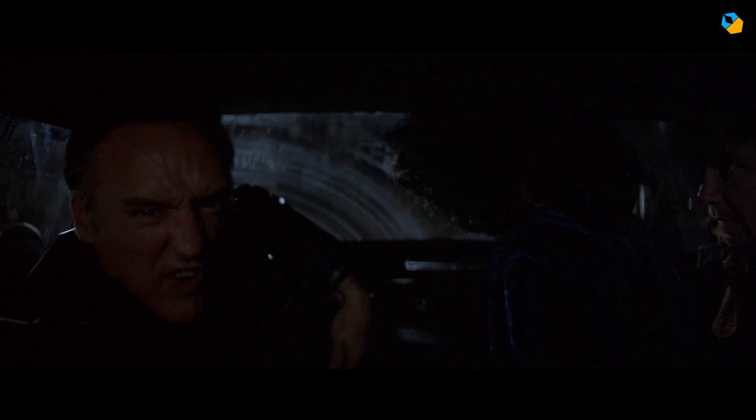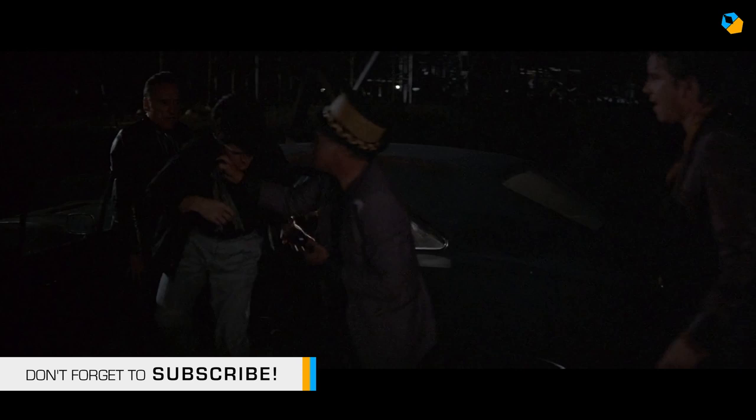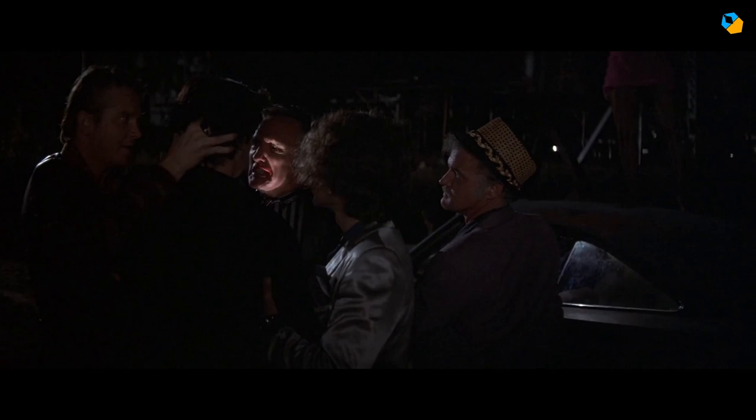Jeffrey is going to learn a thing or two about himself. In many ways, he shares Frank's tastes. It's possibly one of the reasons Frank doesn't kill Jeffrey at the end of it all, but he does make sure Jeffrey understands his own inner self. The scene is in two parts: inside the car and then outside, near a closed factory.